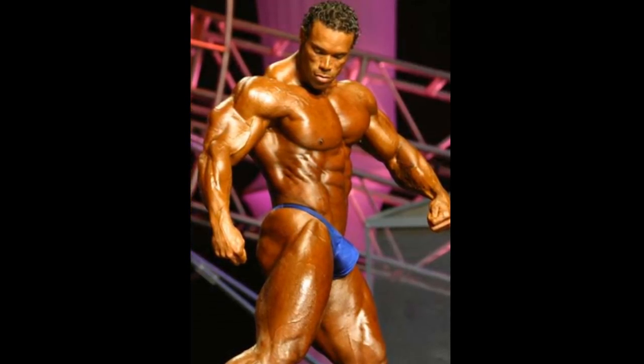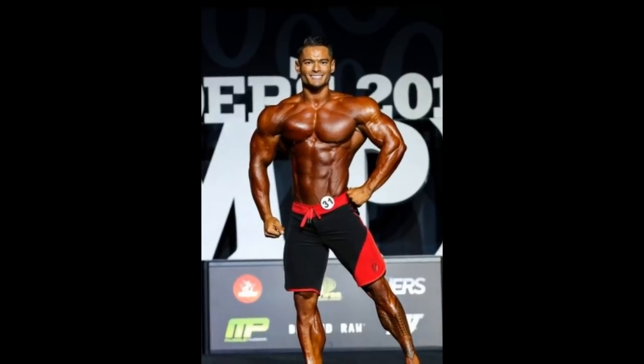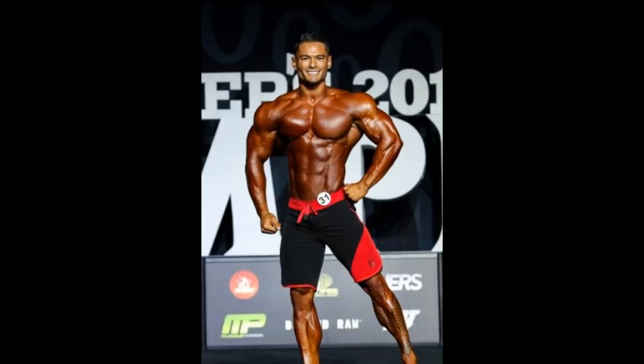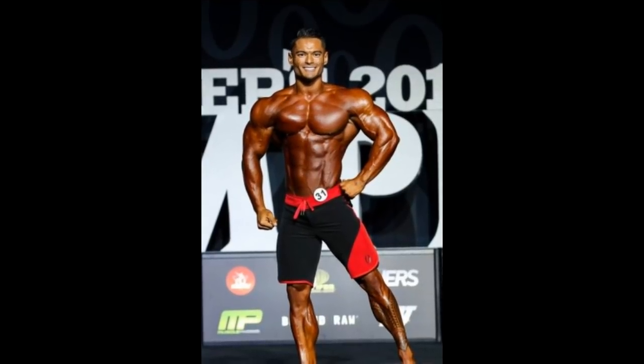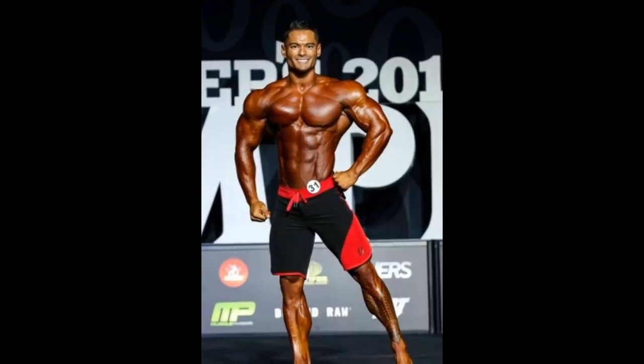Men's Physique champion Jeremy Buendia also had a pec tear in 2017. In 2018 he lost his Mr. Olympia title and placed fourth. But I don't think the pec tear had much to do with it — he was just watery, he probably over-carbed or something. He just looked much worse in terms of conditioning, not so much about his chest. His chest wasn't really that obvious, but you can see it.